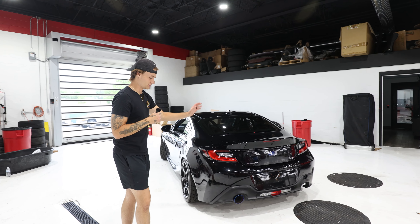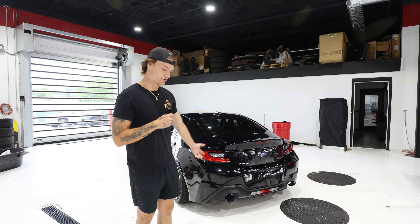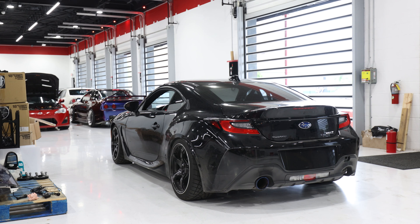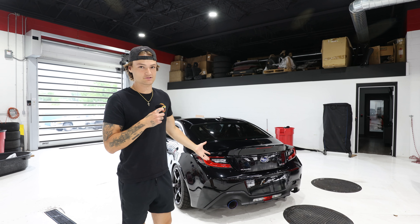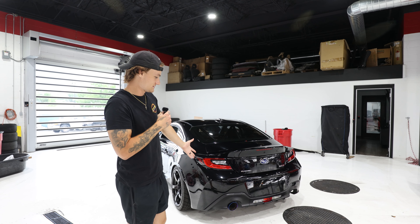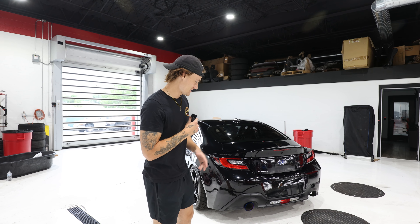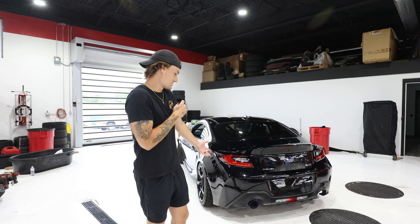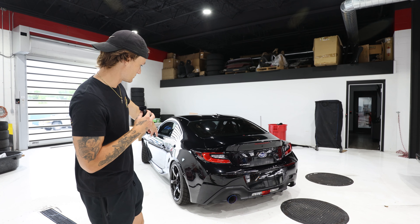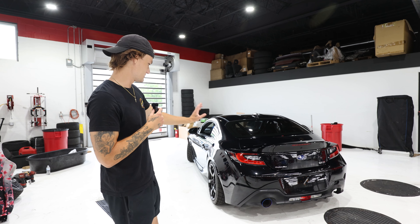Also on the exterior of the car we have the OTL cat-back. The OTL cat-back is super sick — it's a single exit and we offer it in a burnt and a polished tip option. It's only $599 and it sounds amazing. We slapped this on right before the party because it had an HKS High Power exhaust on it, but we threw the OTL cat-back on because we think it sounds better and it looks cool. As far as the exterior goes, all we have is wheels, BC Racing coilovers, and the OTL cat-back system.